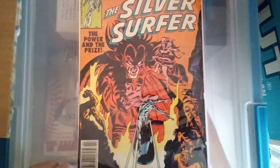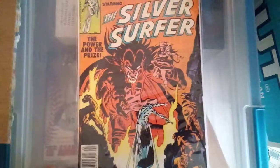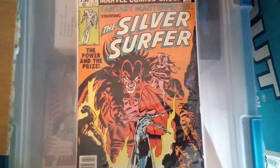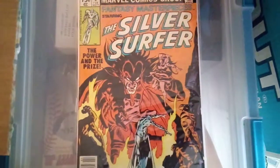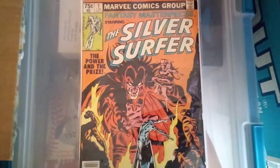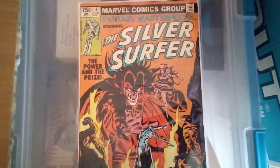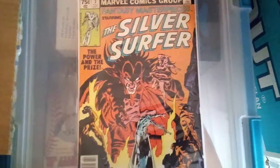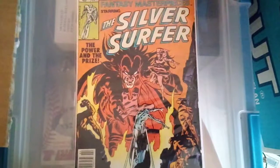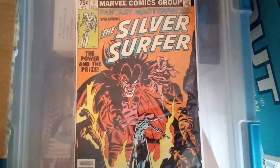That's why the reprints are starting to pick up value — supply and demand. I think the Fantasy Masterpieces issue with Thor and Silver Surfer on the front cover might be the most expensive one. But this is nice for me to have. I got it really cheap — only paid four bucks for it — because I doubt I'll ever have the Silver Surfer number three, so it's nice to pick this up.